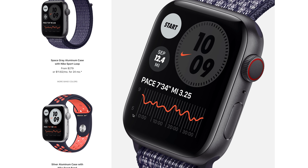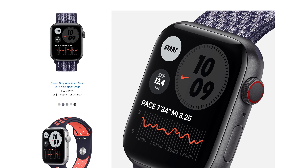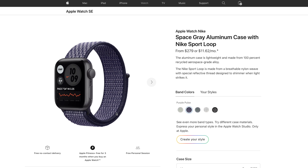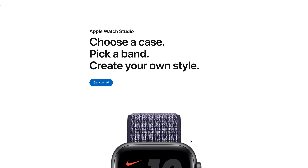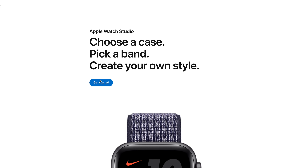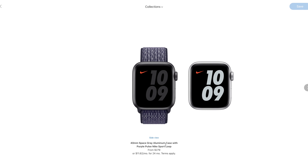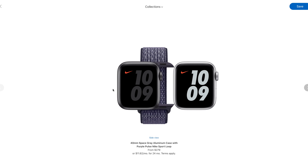Before you buy: if you're planning on the standard sport Apple Watch, I'd recommend checking out the Nike version, which is also available on Apple's website. The Nike SE costs the exact same as the standard sport version, but you get an exclusive Nike band to choose from and additional Nike watch faces. It comes in both silver and space gray, so consider the Nike version — same price, extra goodies.